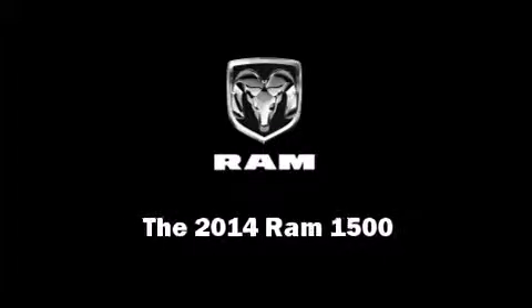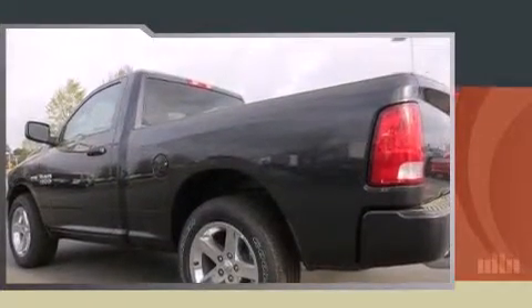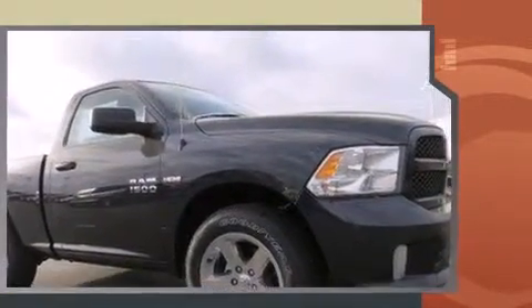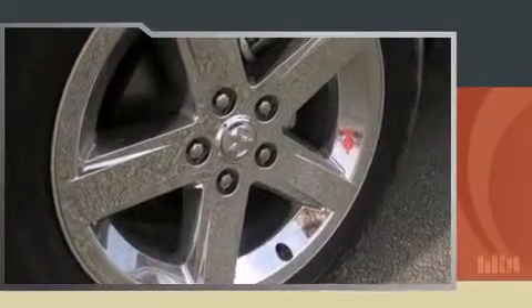Introducing the 2014 Ram 1500. This two-door, three-passenger truck will allow you to take command of the road with confidence. Under the hood, you'll find an eight-cylinder engine with more than 350 horsepower, providing a smooth and predictable driving experience.